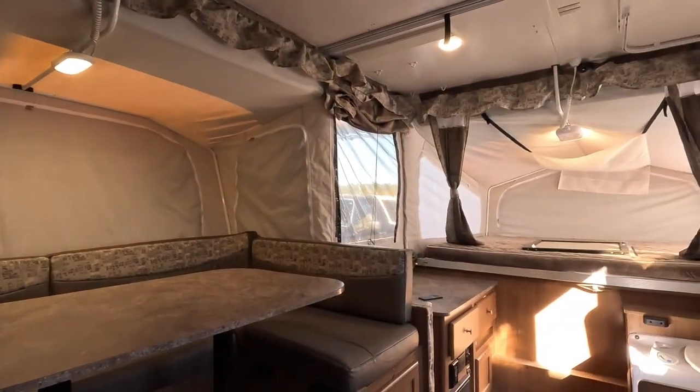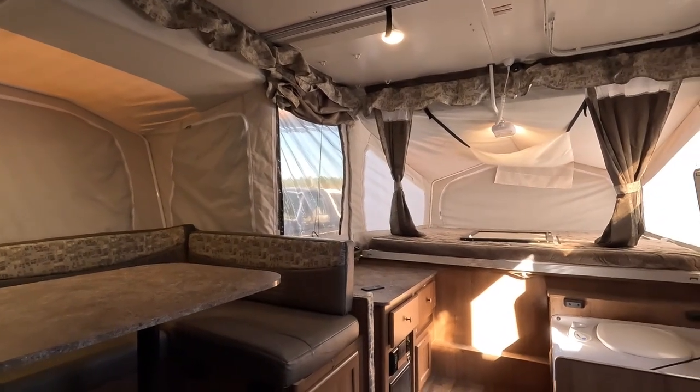Before I forget, let me pop the drone up for the roof shot — hang on one second, let me do that real quick.